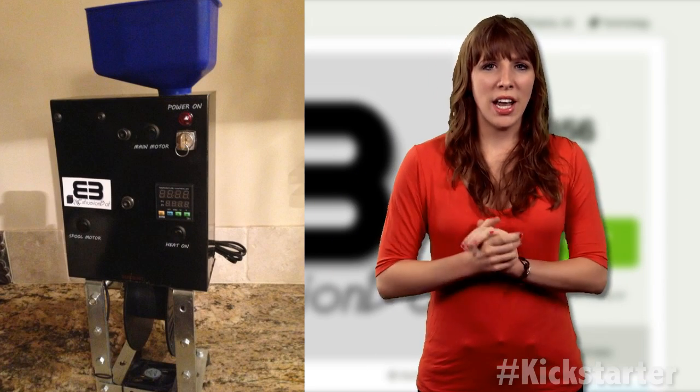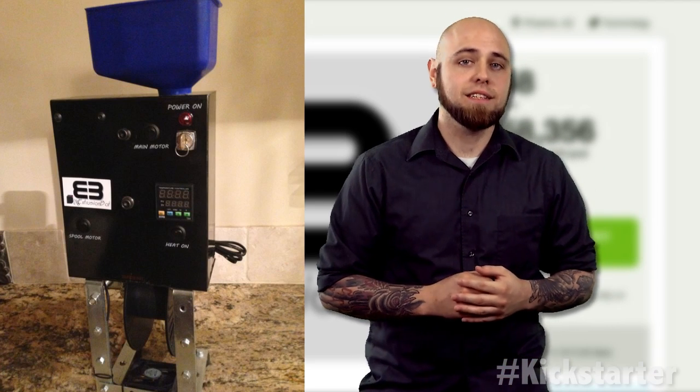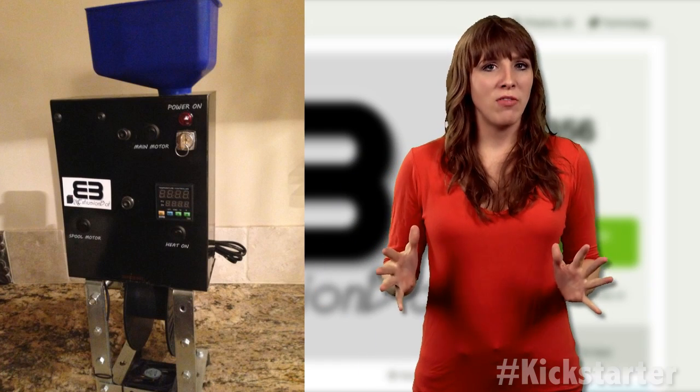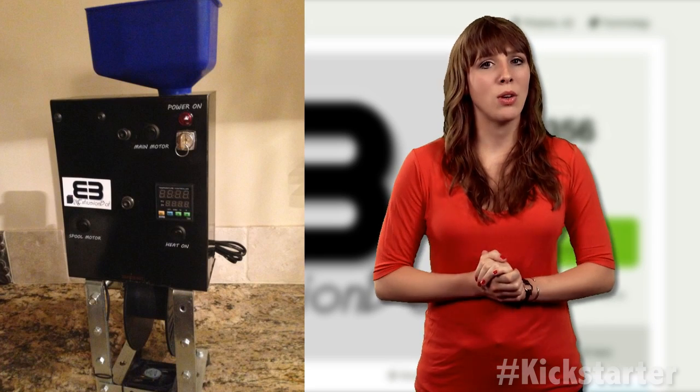The team has a few other ideas on the backburner, but for now they're concentrating on Kickstarter. The most challenging part of the design process was creating a fast, efficient machine that would still produce a quality product. Most of it is made from off-the-shelf parts, but there are a few proprietary components used to help reach the timing and quality goals.